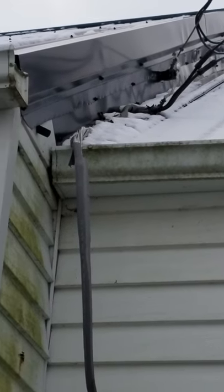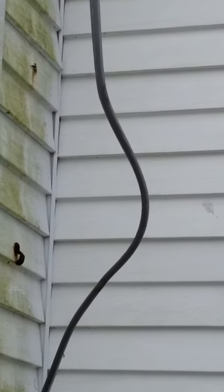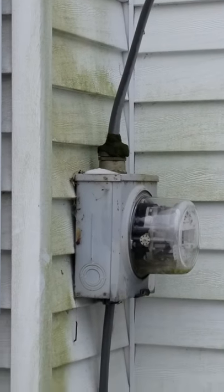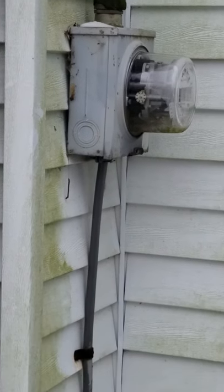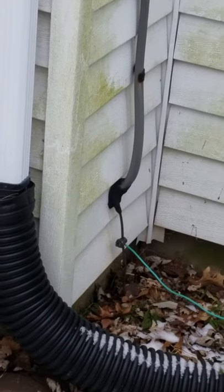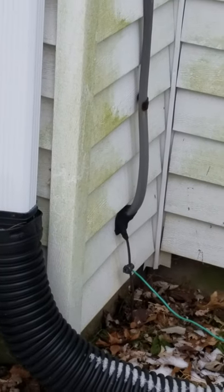The branch tore the jacketing off, which allowed water to get in there. It follows down like a garden hose — water gets inside, follows it down into the panel and flows across the wires. I'll pause and go down there to show you what it did.